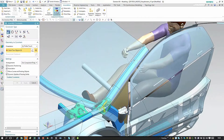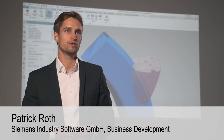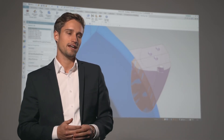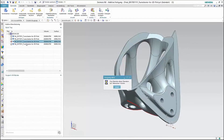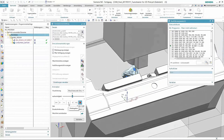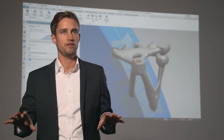We at Siemens supported the next generation space frame project with our software portfolio. We applied our new additive manufacturing solution. For the first time, we can now display our complete process chain in one single interface in NX, before the support structure for the 3D print is generated automatically. 3D printing currently requires post-processing, and this can also be done in the same interface.